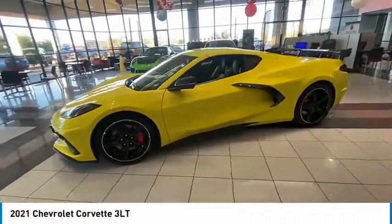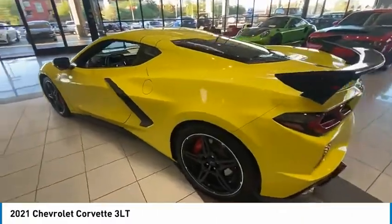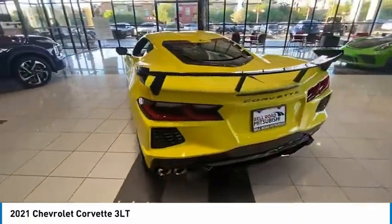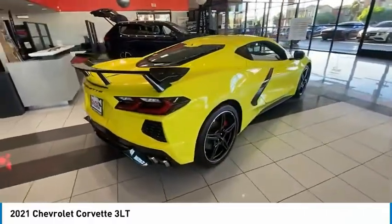Stop by and take a look at the 2021 Corvette. The Chevy Corvette is America's best-known nameplate. If you are looking for sharp and fast, the Vette is for you.